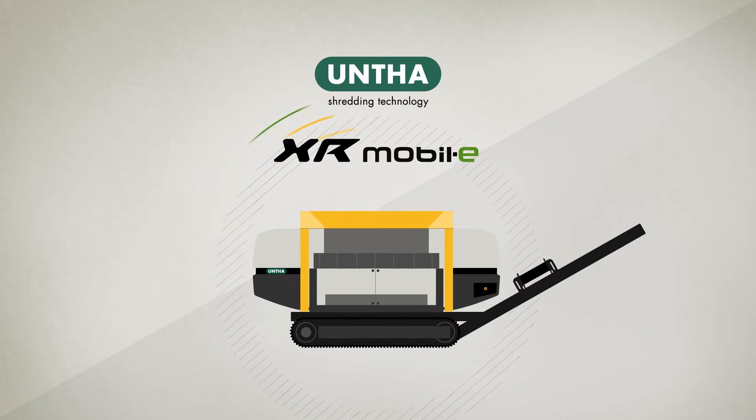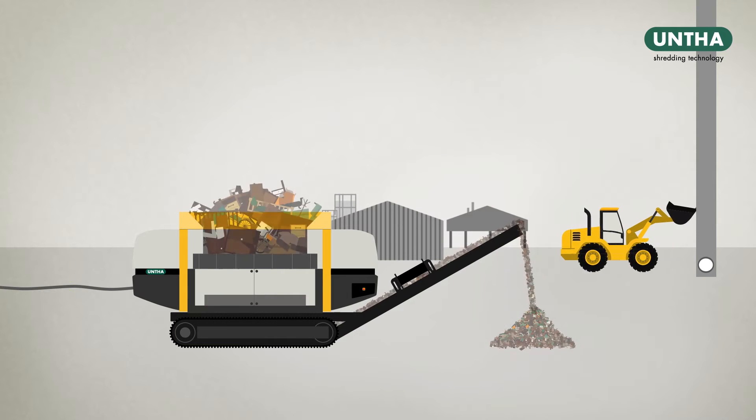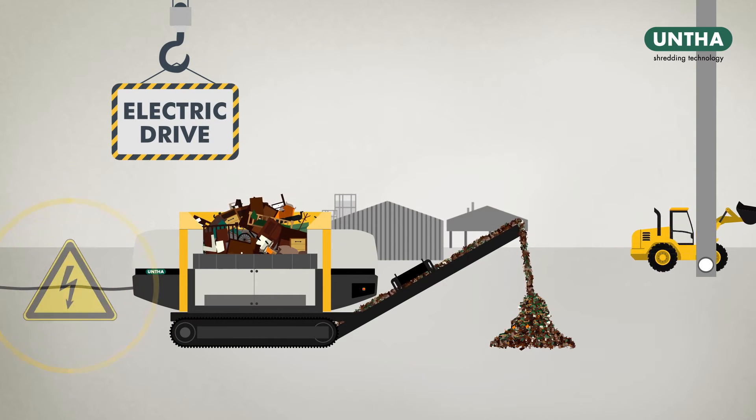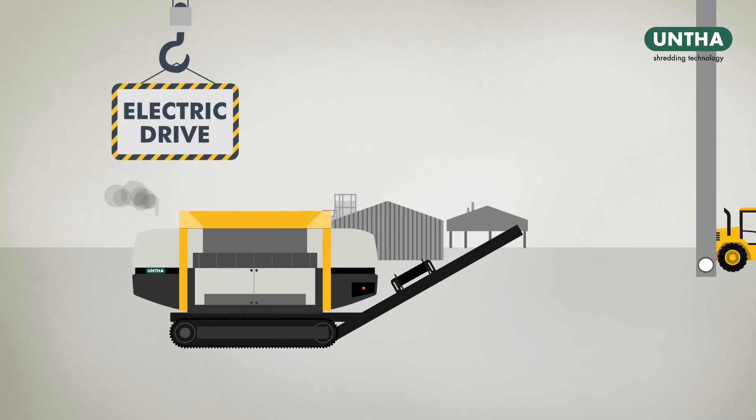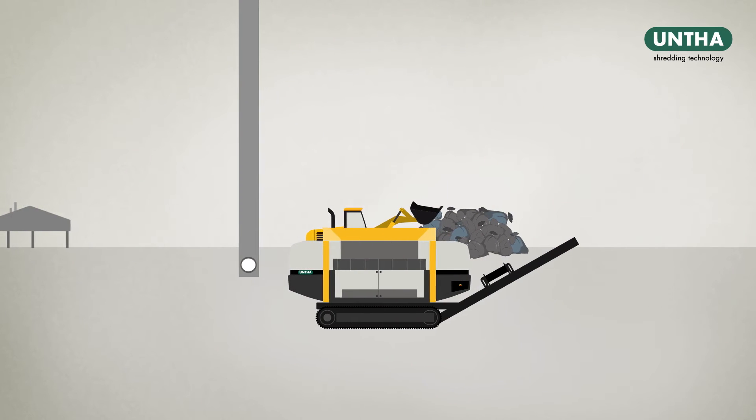Introducing the new XR Mobile. It's the first machine of its kind to shred with a low-power electric drive and, thanks to its onboard auxiliary power pack, it can be easily moved to other locations at any time.